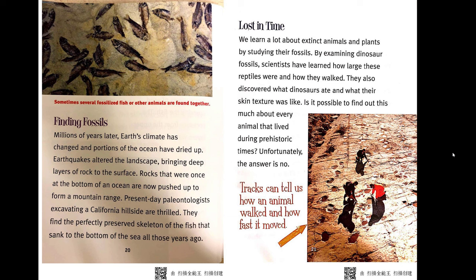Lost in time. We learn a lot about extinct animals and plants by studying their fossils. By examining dinosaur fossils, scientists have learned how large these reptiles were and how they walked. They also discovered what dinosaurs ate and what their skin texture was like. Is it possible to find out this much about every animal that lived during prehistoric times? Unfortunately, the answer is no.